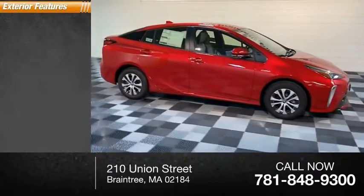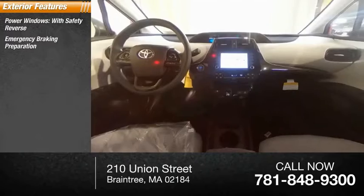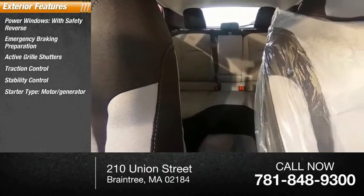Here are some of this vehicle's great options: power windows with safety reverse, emergency braking preparation, active grill shutters, traction control, stability control, starter type motor generator.